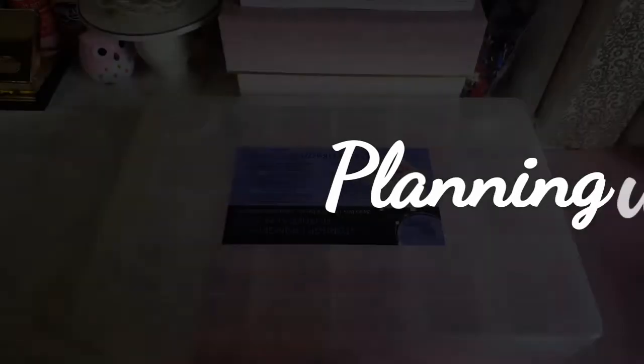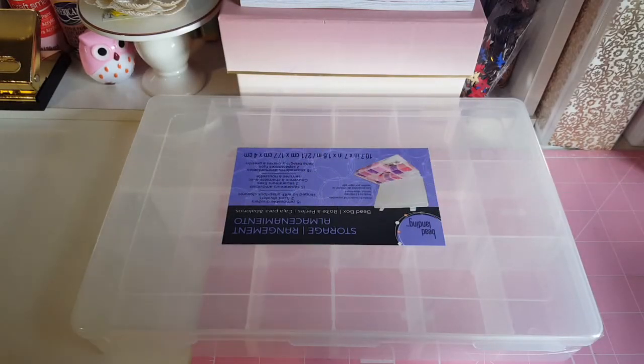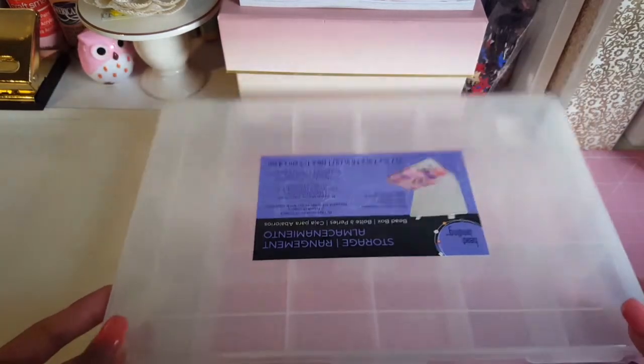Hey guys, welcome to Planning with Ellie. Today I'm going to be sharing a Michaels haul. I went to Michaels over the weekend and picked up some stuff because they had some good coupons on Saturday and Sunday, so I wanted to take advantage of that. Let's get started with the haul.